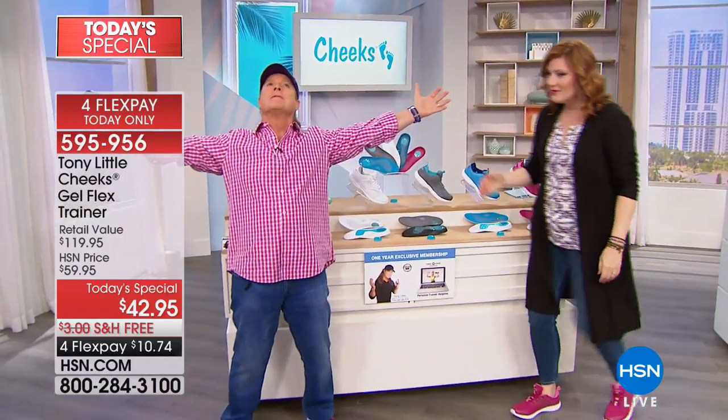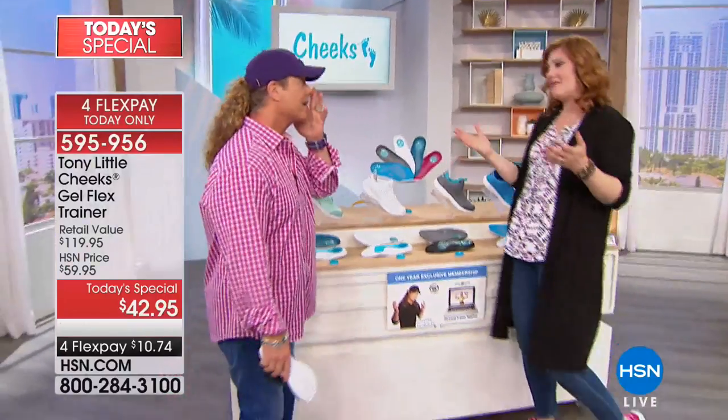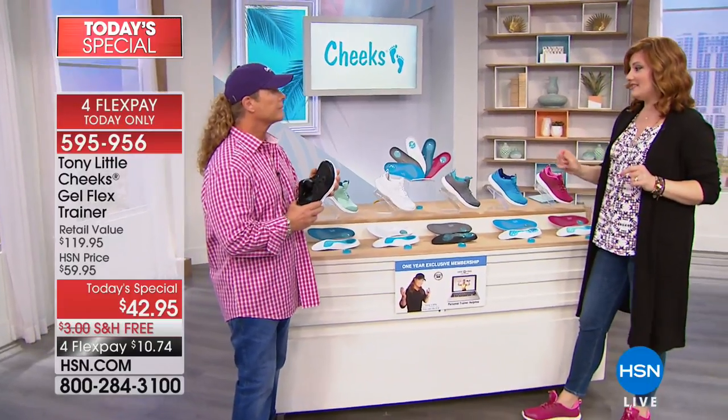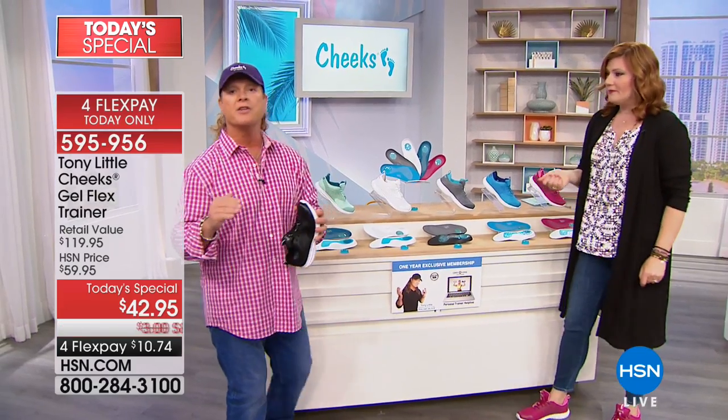Tony Little joins us — he decided to wear pink too, very secure in his masculinity! Tony has been inducted to the Fitness Hall of Fame and understands how to create the most comfortable athletic sneaker. At ten dollars and seventy-four cents on those monthly installments on your credit card, let's break down the construction — it's incredibly comfortable at a ridiculous price.